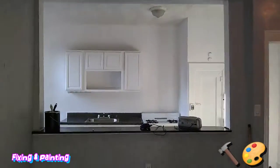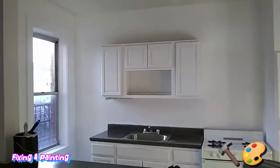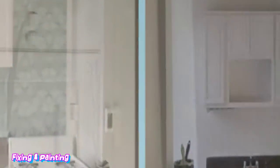Remember when we first started this apartment? Now everything's finished — we got the kitchen already painted, everything's done. That brick we had before is gone now. We did everything, just gotta pick up the rest of this stuff.